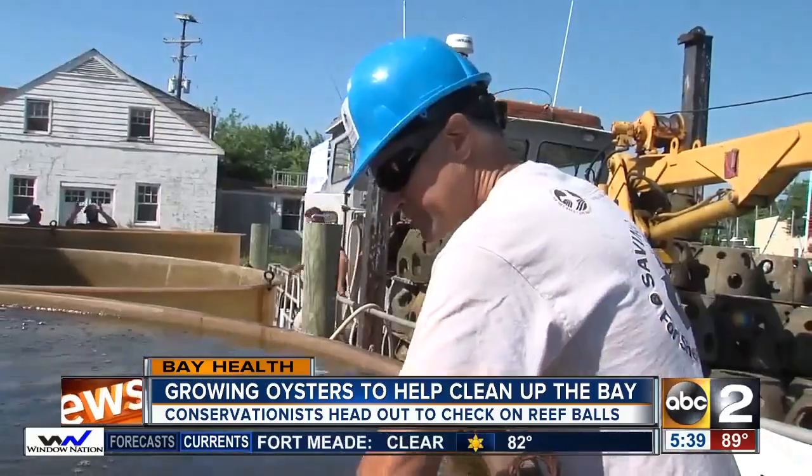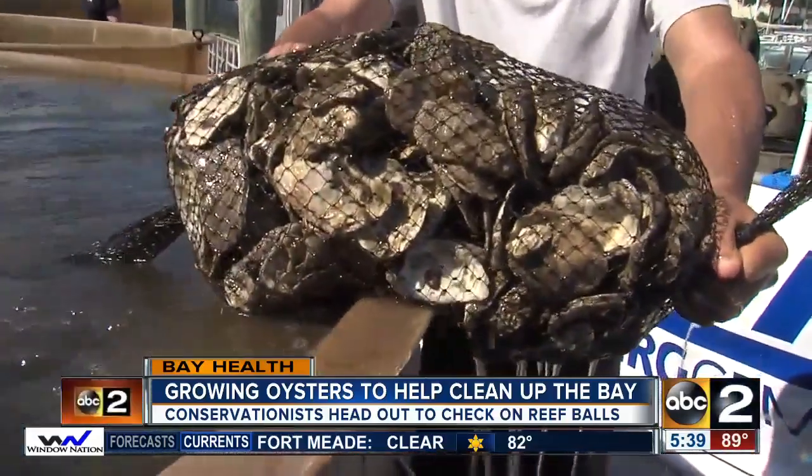But they also provide a whole lot of habitat for things we like. Dr. Keith Johnson with Stevenson University is talking about rockfish, crabs, and other marine life that make our bay so special.